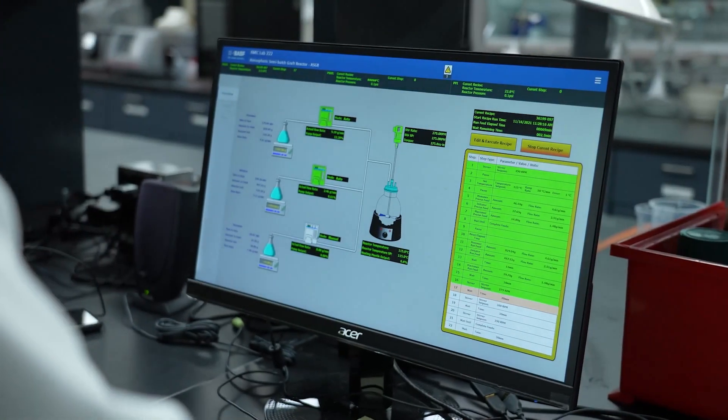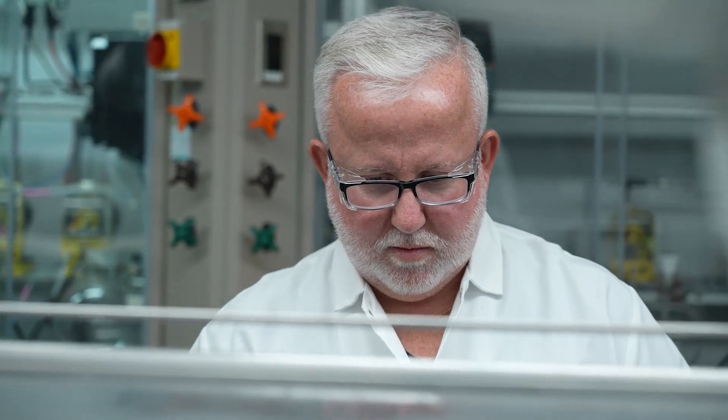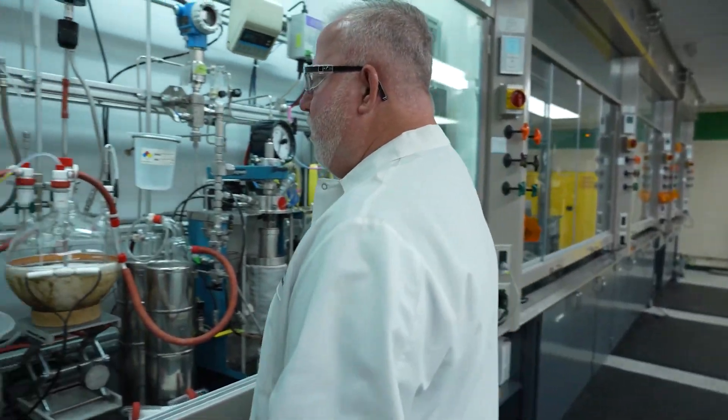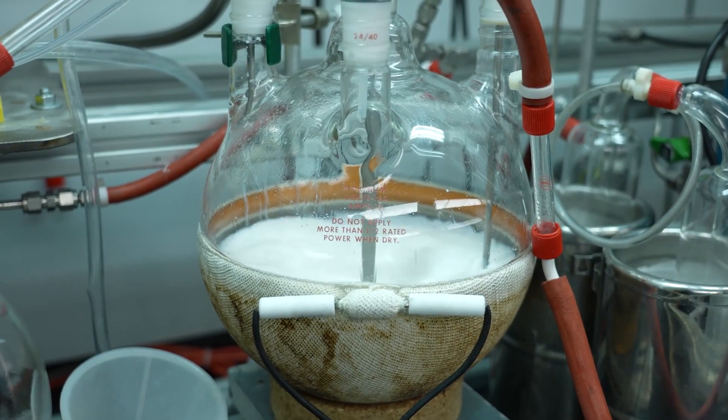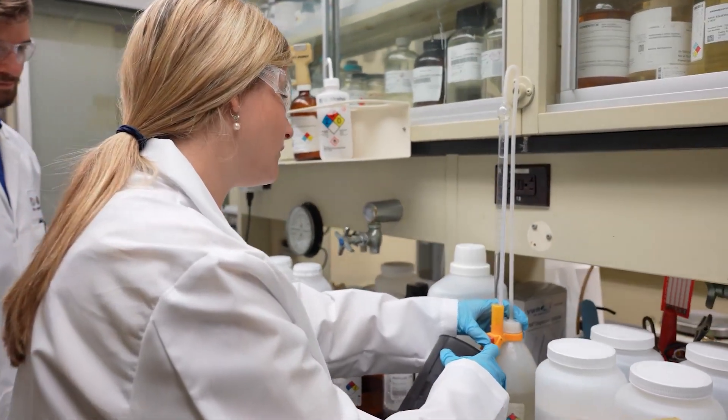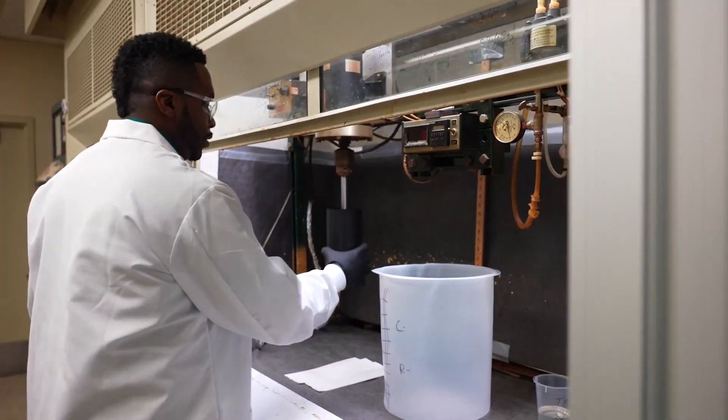Pluracol 2029-1 originated with a customer request to our flexible foam technical service team. The team brainstormed potential solutions with our R&D chemists, who trialed various polyol formulations. The technical service team then foamed the most promising formulations via hand mixes.